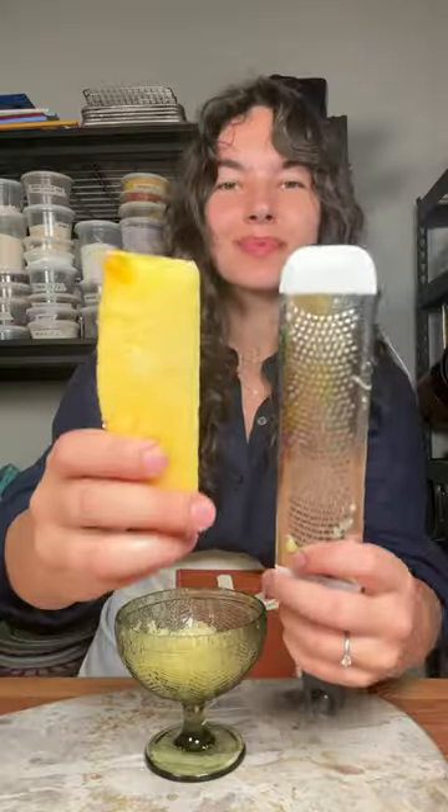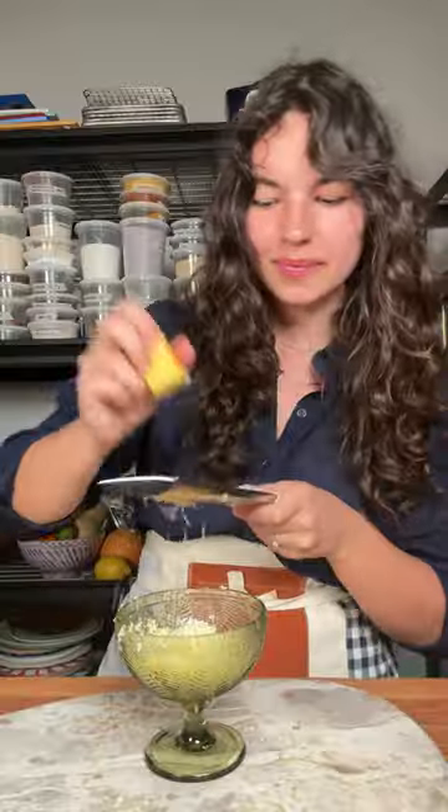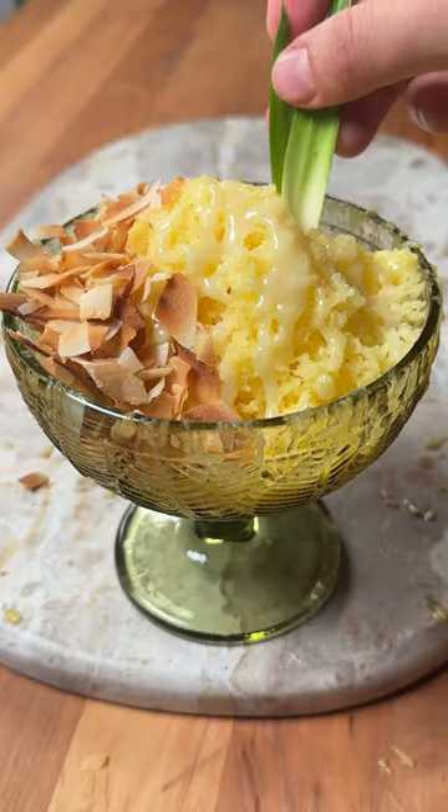This has to be my new favorite summer dessert. It's such a delicious, refreshing sweet treat on a hot summer day. It's shaved pineapple ice with sweetened condensed coconut milk and toasted coconut flakes for a little pina colada vibe.